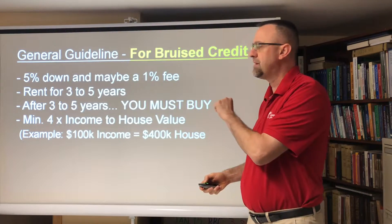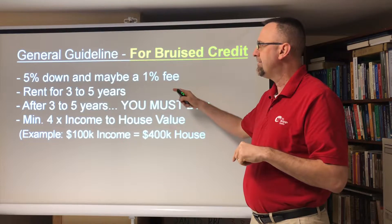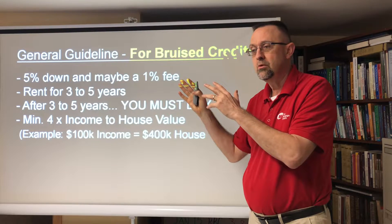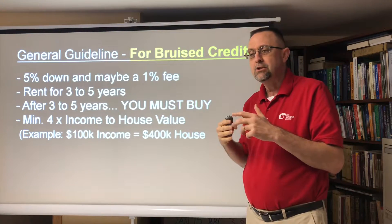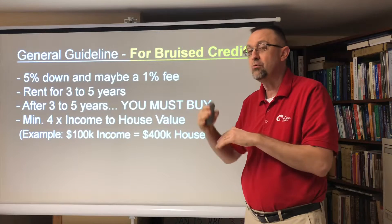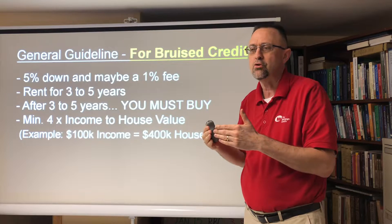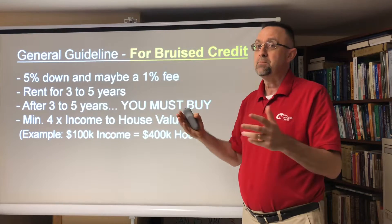One of my concerns with someone with bruised credit getting into this program is that you are going to rent from the investor at a very high rent price. Part of the rent goes toward the down payment you'll eventually have to make. But because rent payments are so high, and people with bruised credit often have patterns that led to bad credit, if you're not able to fix those credit issues, by the time the five-year contract ends and you have to buy the house, if your credit still isn't good enough to qualify under the stress test with an A or B lender, then you're in big trouble.